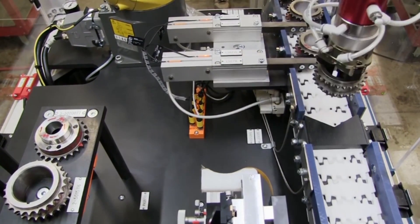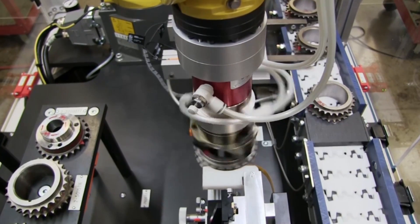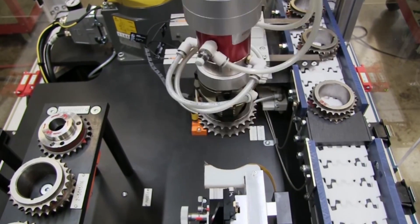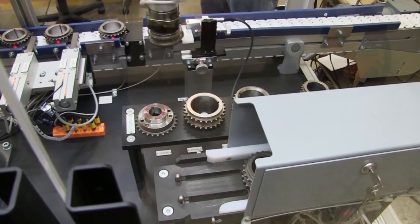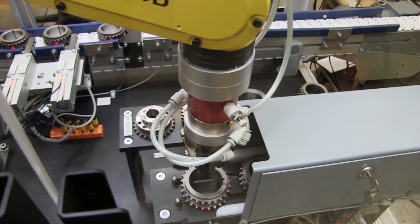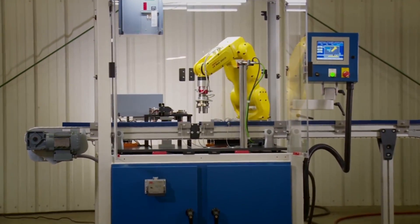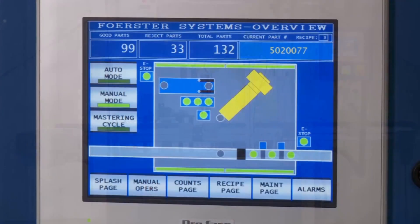Customization is key when determining exactly what types of components need tested. Forster designs the appropriate FANUC robot test station for your application. These systems can be customized and configured to meet even the most demanding specifications for virtually any industry.